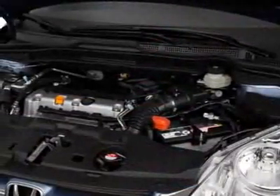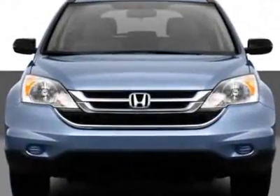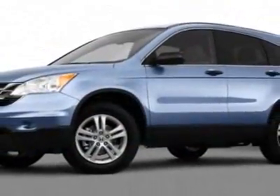This vehicle gets an estimated 21 miles per gallon in the city and an estimated 27 on the highway. This CR-V boasts a 2.4-liter inline-four engine and has a 5-speed automatic transmission.